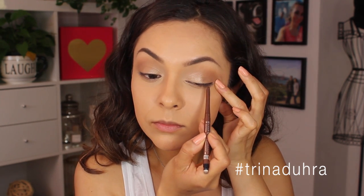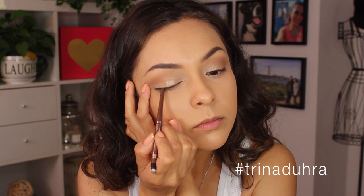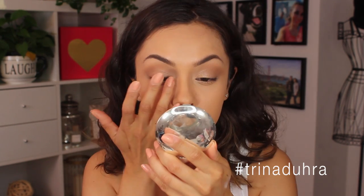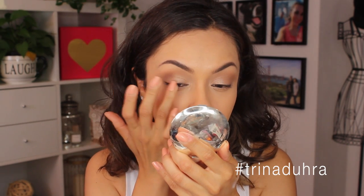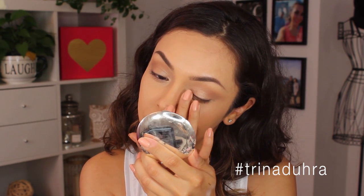Now I'm using a brown Rimmel eyeliner to rim my waterline and then apply a small line as close to the lash line as possible to darken this area, because I won't be drawing on a full liner. I used brown instead of black because it's less harsh, then I use my finger to smudge and blend it out.